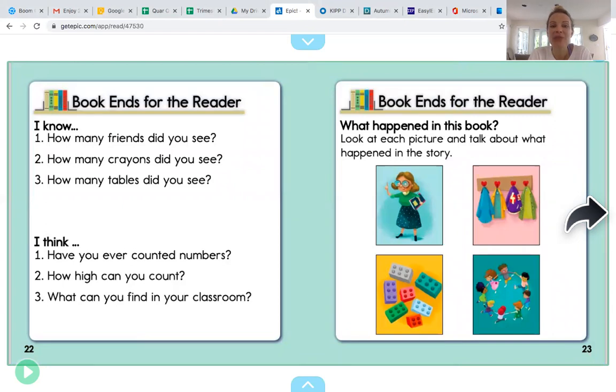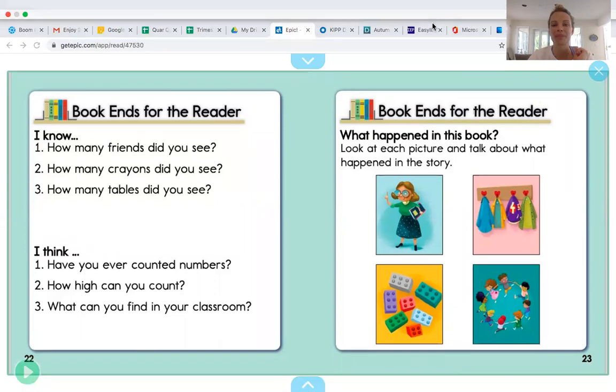You guys did a great job touching and counting the objects to see how many you have. Remember, the number of objects matches the number on the page. If you see the number five on a page, that means there should be five objects in the picture. Good job working hard friends. You're ready for our next activity. Kiss your brains and give a thumbs up.